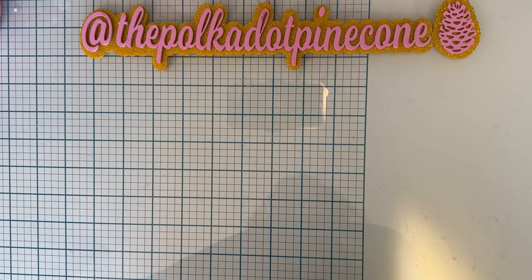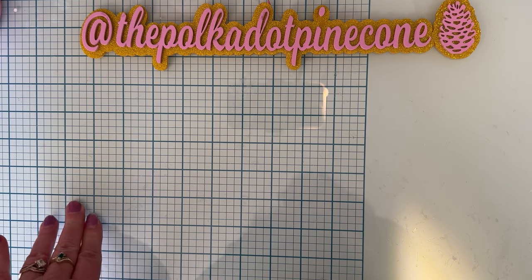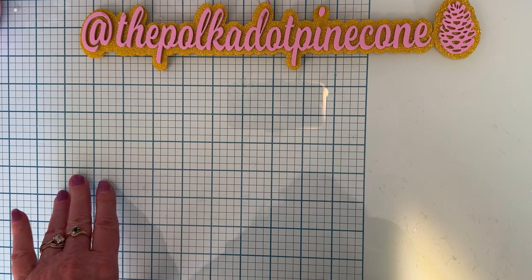Hello everyone, welcome back to the channel. Today is going to be another Temu haul - this is a sponsored one. I did sign up to be on their influencer program, so every so often I get to pick out things that I want to try out and then share them with you. I have a code and links, and if you haven't gotten the app yet and purchased anything, you get a bundle of coupons - there's a whole bunch of different things you can do.